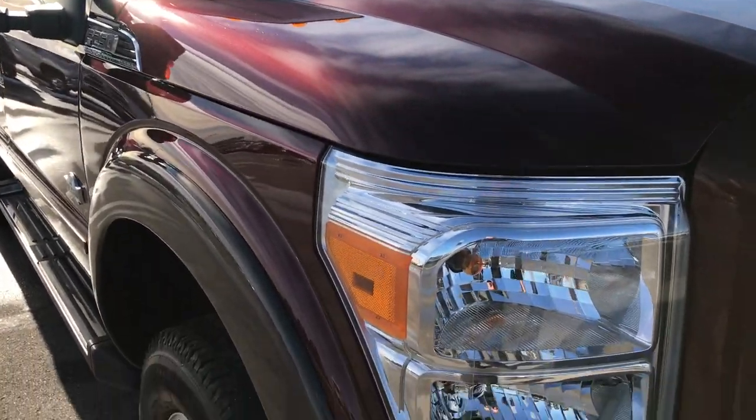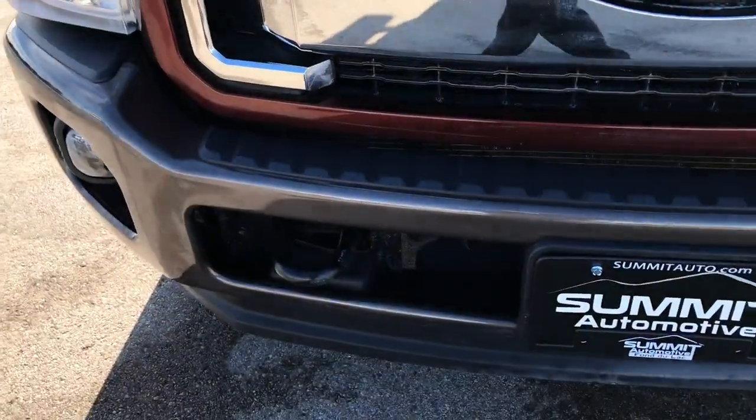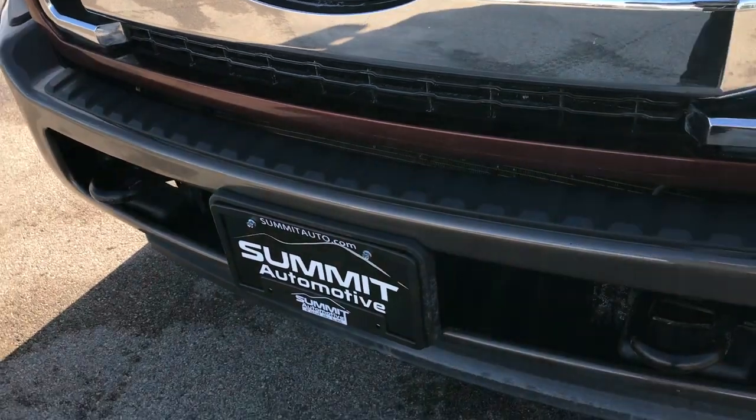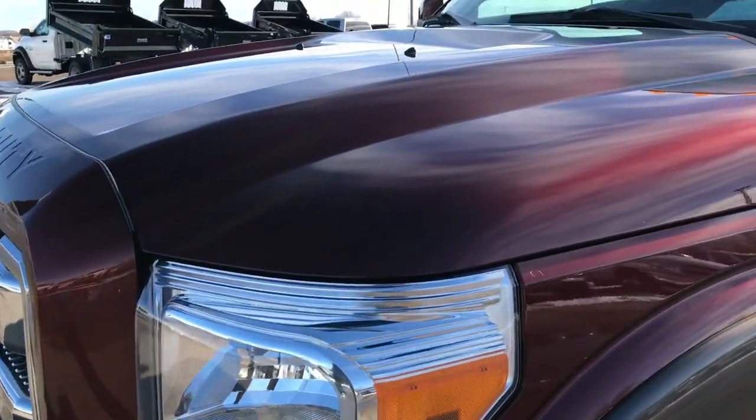This truck has the 6.7 liter second gen Power Stroke diesel. From this HD video, you will be able to tell that this truck is extremely clean all the way around.